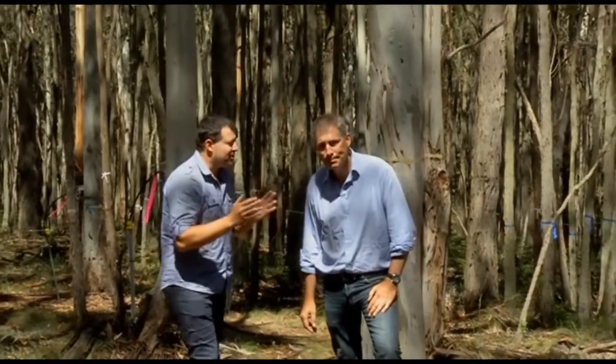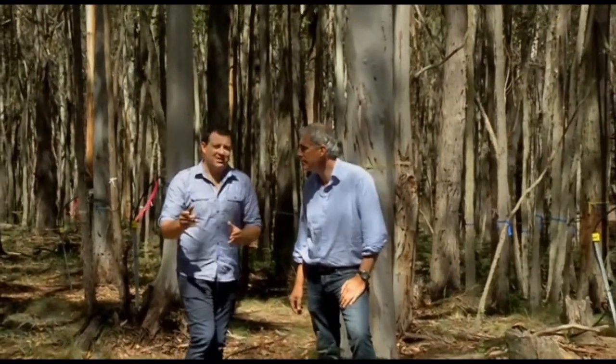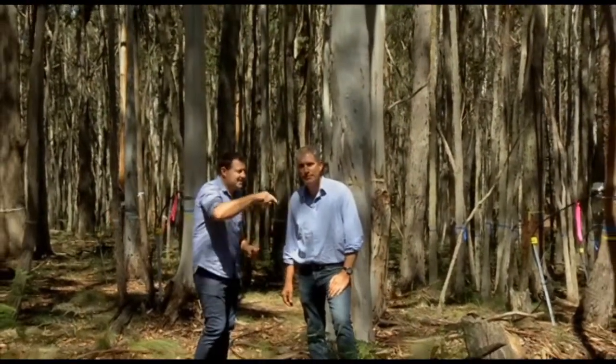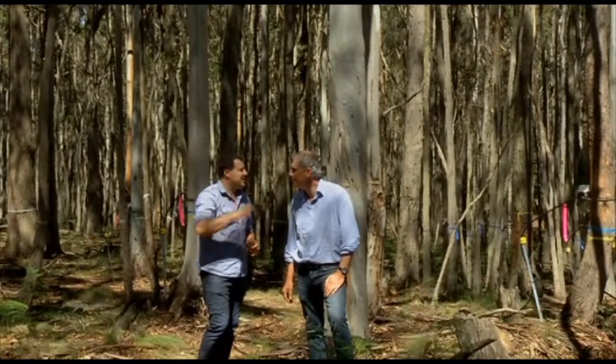That's right, Nick, but there's still lots and lots to learn. And that's why scientists from around Australia, and indeed the world, are setting up their labs in the forest with state-of-the-art measuring equipment.